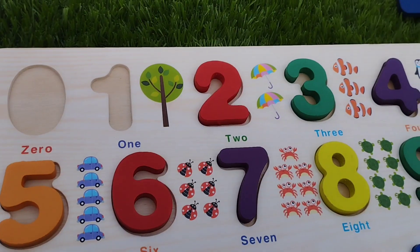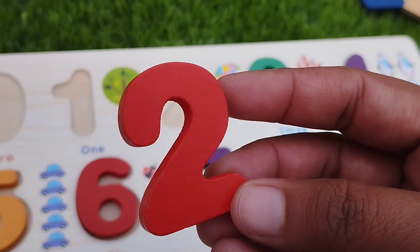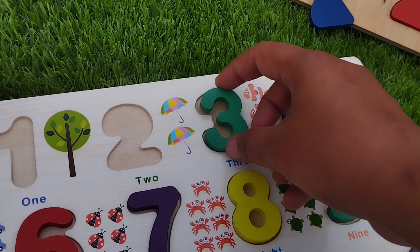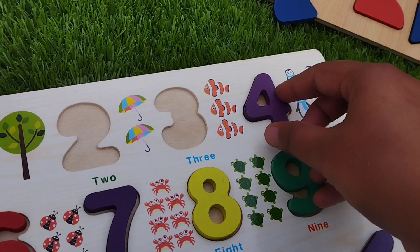This is number one. The next number is number two. This is number two. The next number is number three. This is number three.